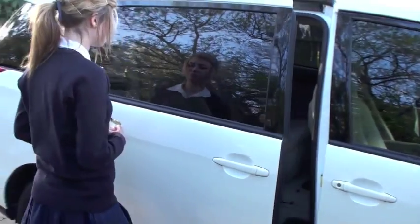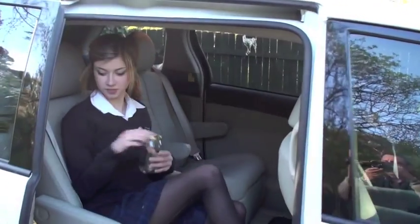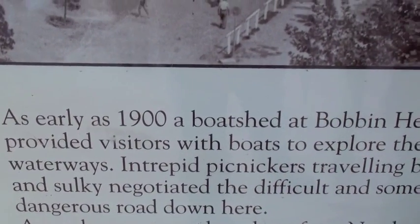Hi, I'm Holly Picks. I'm going to investigate the pollution at Bobbin Head. So we've arrived at Bobbin Head and I have read the history here — it says that it used to be natural waterways until 1900, when the first boat shed was made. Let's go see what has impacted it.